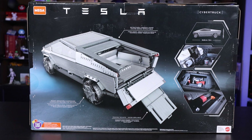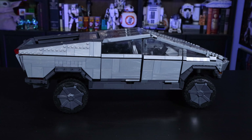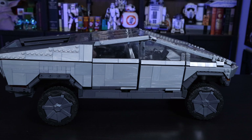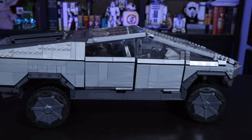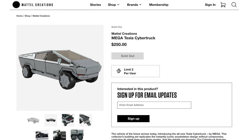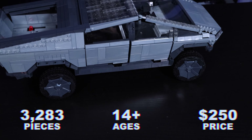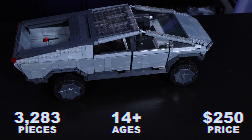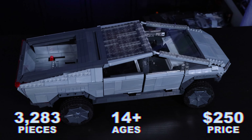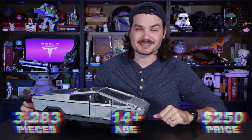Mega is also not the word I would use to describe the quality of this set, but we'll get to that. This set became available for pre-order in November 2021, shipped in December 2021, and at the time of making this video is sold out — but you can sign up for email alerts if you're still interested. This set contains 3,283 pieces and is listed for ages 14 plus, essentially an adult equivalent Lego set, except it's Mega Constructs.